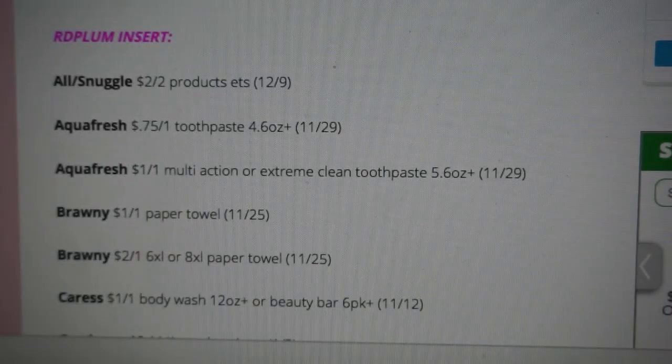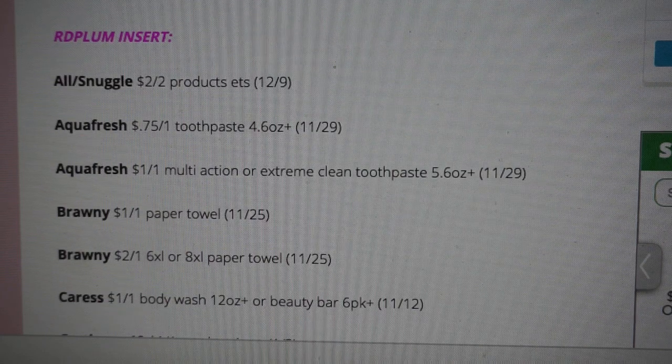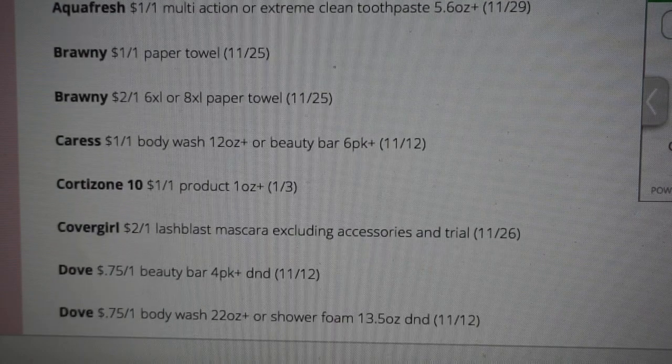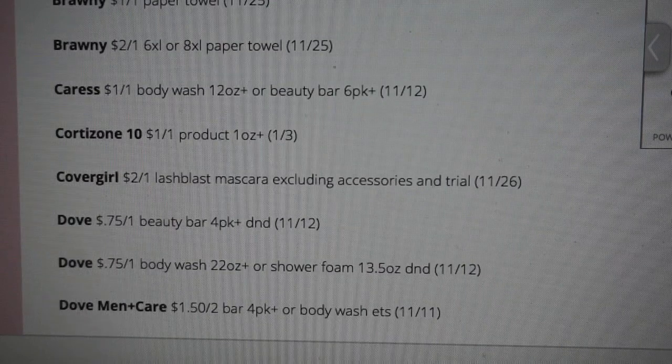Next is our Red Plum insert, and this week we're getting a great Snuggle and All coupon — $2 off of two products. It's going to make for a great deal at CVS, so if you haven't checked my What's Up CVS video for this upcoming week, definitely check it out — there's a great deal on All and Snuggle. We're also getting paper towel coupons: Bounty $2 off of one on the 6XL or a dollar off of one. Caress body wash dollar off of one. CoverGirl $2 off of one on the Lash Blast mascara.